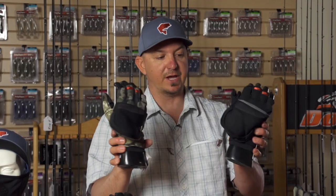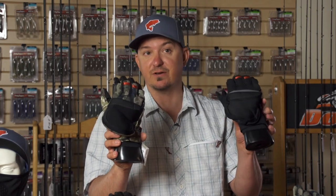The fold-over mitt comes in riparian camo and in black as well. It's going to retail for $99.95.